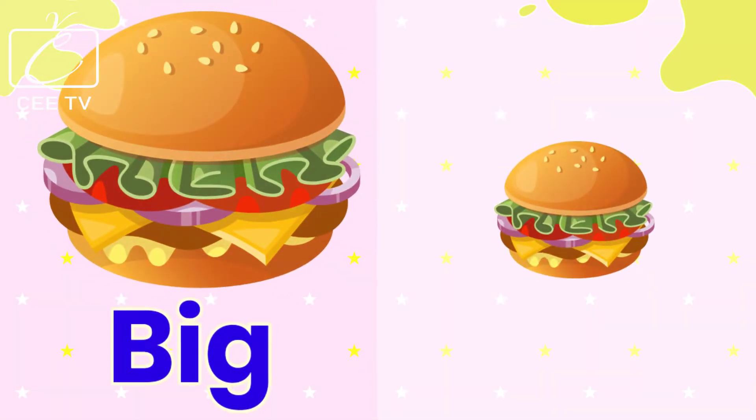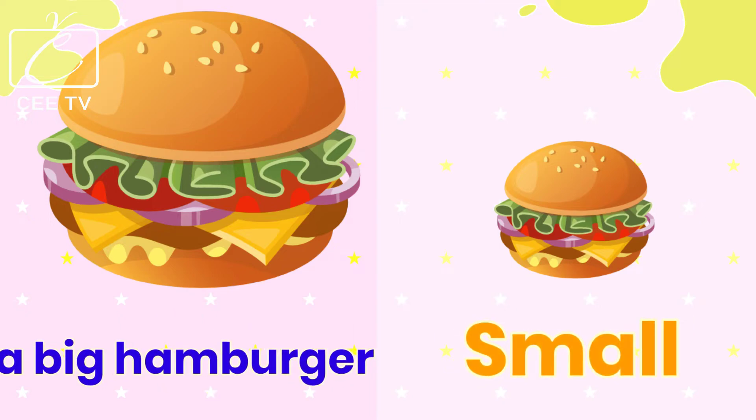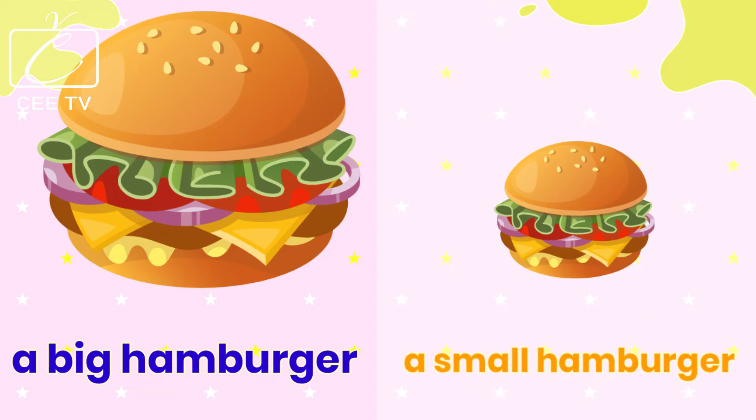Big, small. A big hamburger. A small hamburger.